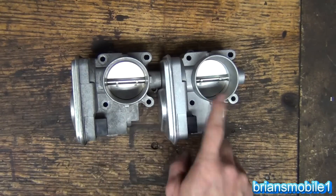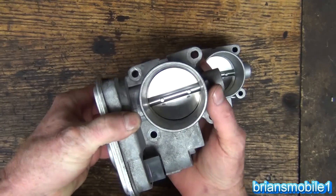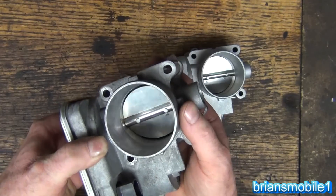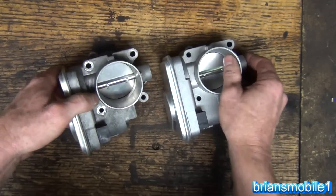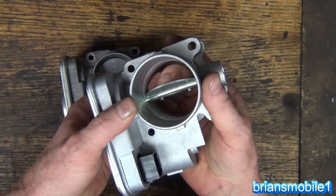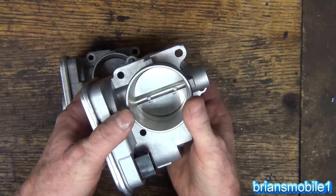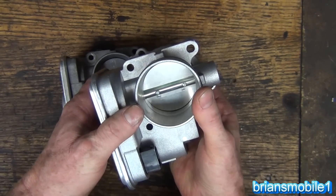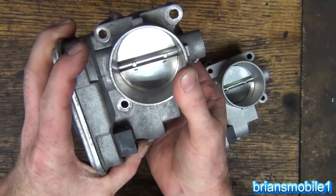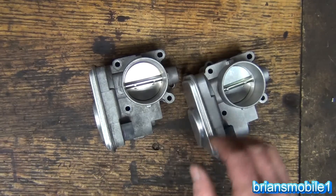Here's the old one and the new one - the new ones are about 300 bucks. The old one, as I showed before, gets stuck at random. The new one is really smooth - there's significant resistance, you can feel the gearing besides the spring. The old one has a lot of play - you can hear the difference, you can really feel it. We're going to put the new one in.